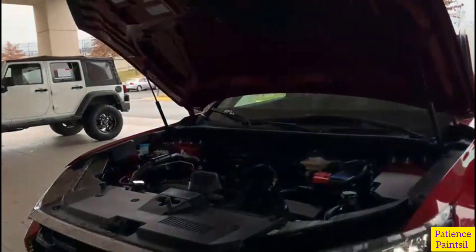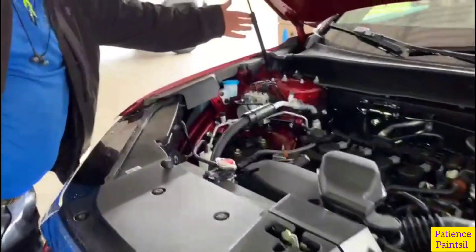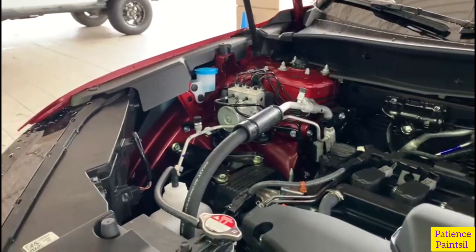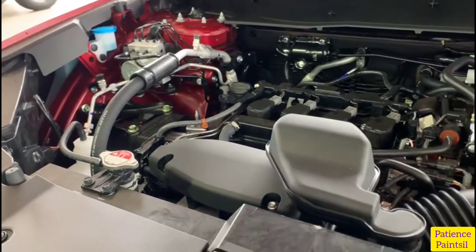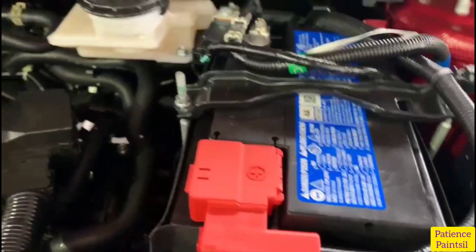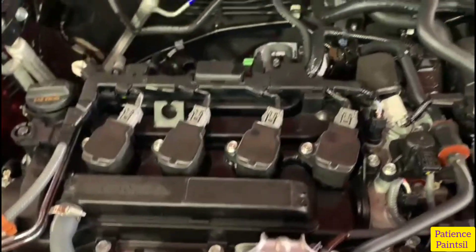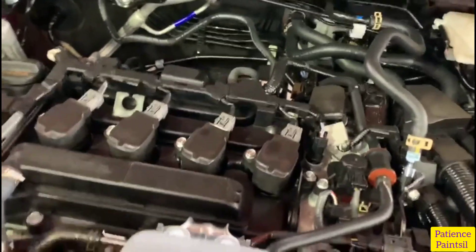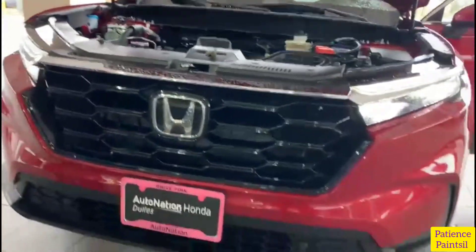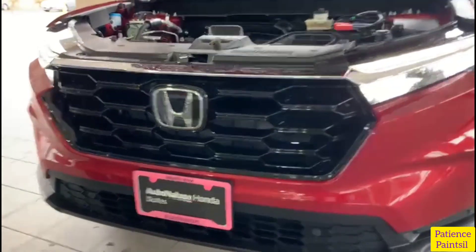It also has rain-sensing windshield wipers, hands-free access power tailgate with programmable height, dual chrome exhaust finishes, 19-inch gloss black alloy wheels, P235/55 R19 all-season tires, and an acoustic vehicle alerting system AVAS. Those are some spot-on facts about this amazing car.